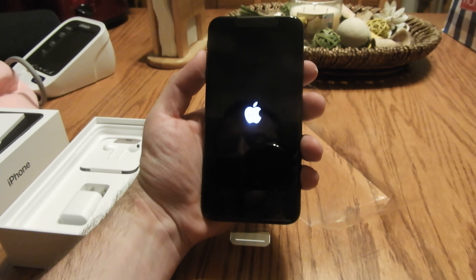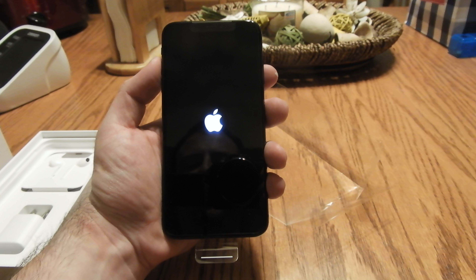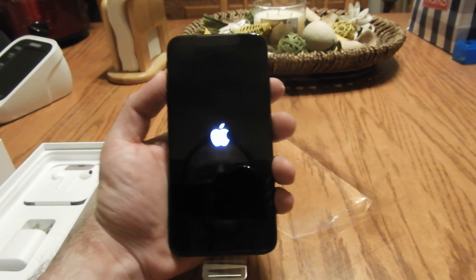iPhone XS Max. What do you call a phone that's bigger than plus size? Max. At least according to Apple.